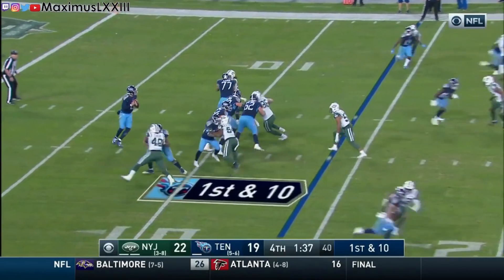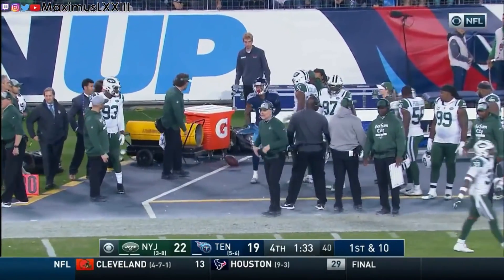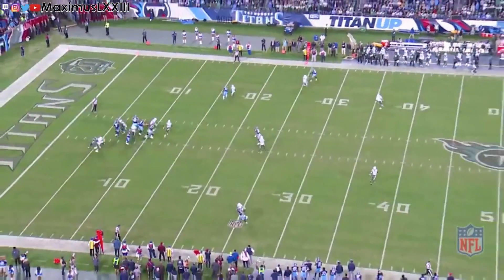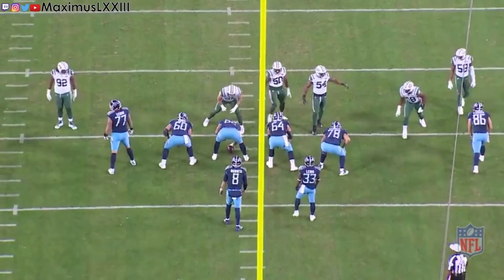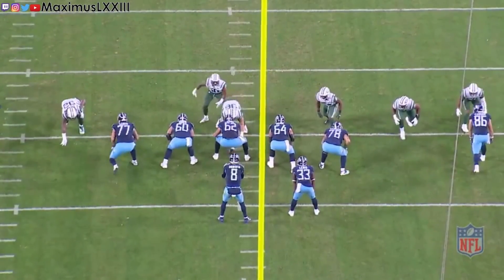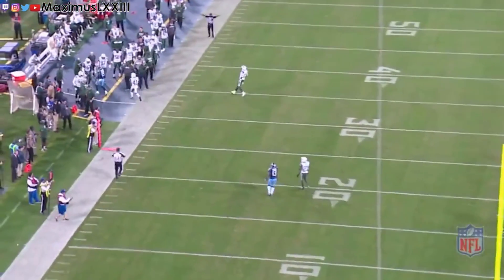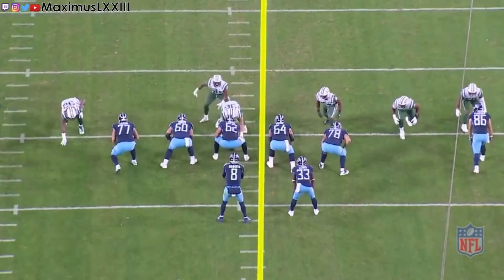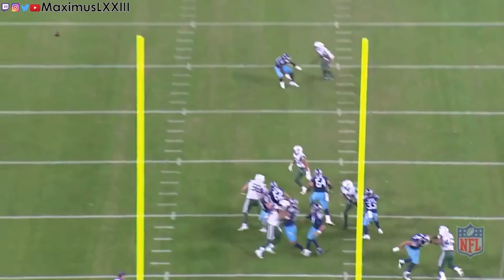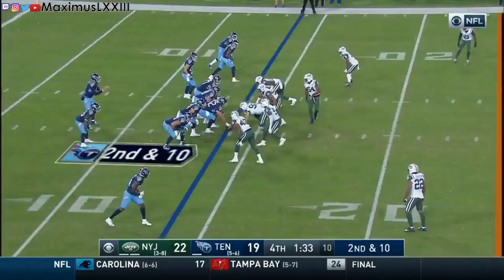On the Titans' final drive, Mariota starts with a sideline pass to Tajae Sharpe that is overthrown and goes out of bounds. One thing I want to highlight is Corey Davis's route on the inside — he plants his foot and goes outside. If Mariota had just waited and taken the second choice in this read, Davis would have had a wide-open throw with room to run. This play highlights Corey Davis's route-running ability to create separation and Matt LaFleur's play-calling that gives Mariota multiple open reads to choose from.